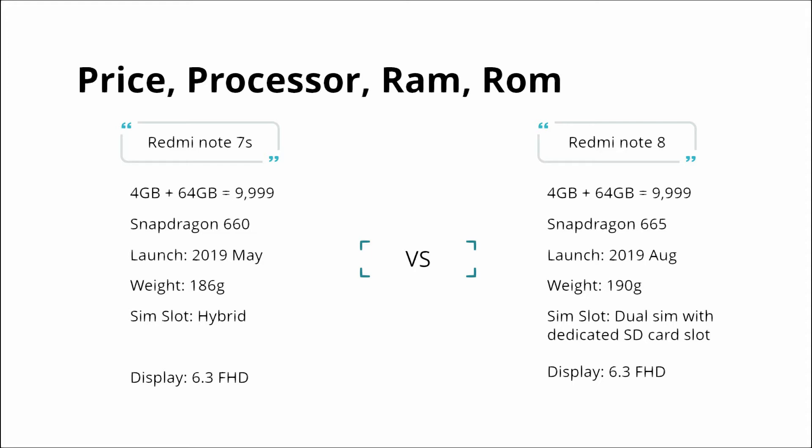The main difference is the storage variant. Redmi Note 8 is available with SD card support. The display is a 6.3 inch full HD display — there is no difference in the display between the two phones.